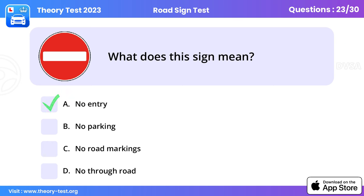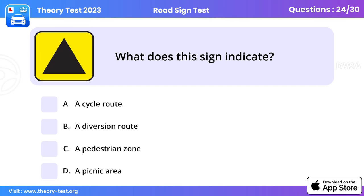Question 23: What does this sign mean? No entry. No entry signs are used in places such as one-way streets to prevent vehicles driving against the traffic. To ignore one would be dangerous both for yourself and for other road users, as well as being against the law.